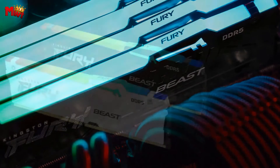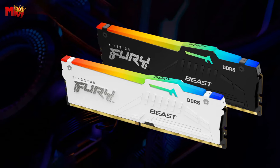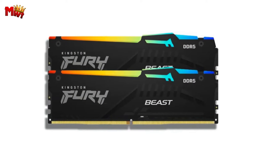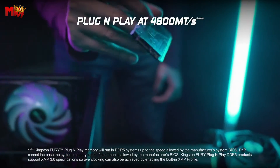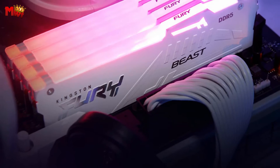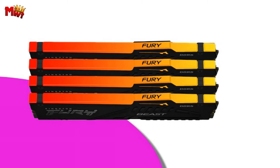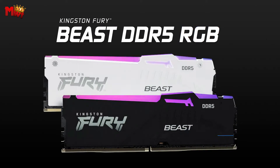And here's the cherry on top: enhanced RGB lighting with a brand new heat spreader design. Customize your gaming experience with a stunning range of RGB lighting effects using Kingston Fury CTRL or your motherboard manufacturer's software. Game in style, because why not? Kingston brings you something truly unique — the patented Kingston Fury Infrared Sync Technology. Watch as vibrant RGB effects light up in perfect sync, thanks to Kingston's groundbreaking Infrared Sync Technology. It's a visual treat that takes your gaming ambiance to a whole new level.